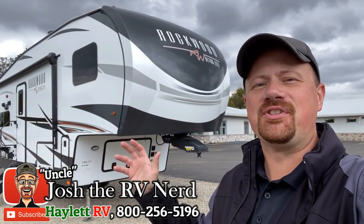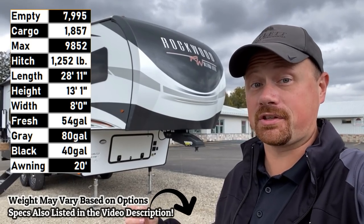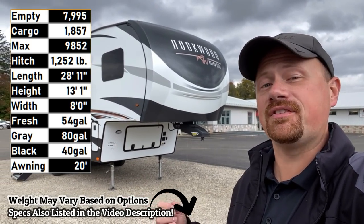Hey everybody, welcome to Haylet RV. My name is Josh the RV Nerd, and behind us we have what I think is the ultimate traveler's fifth wheel — the Rockwood 2445 WS.